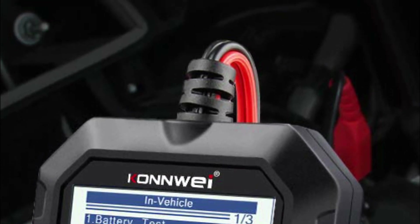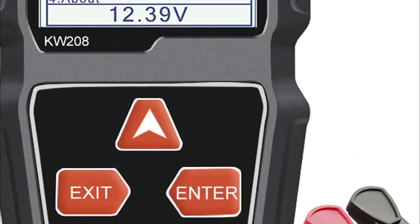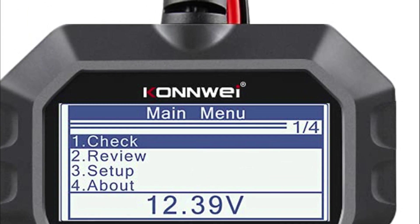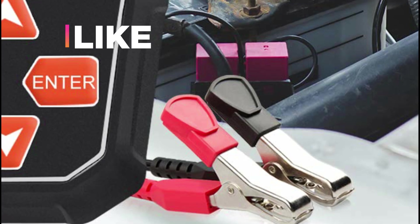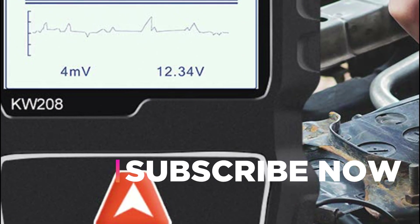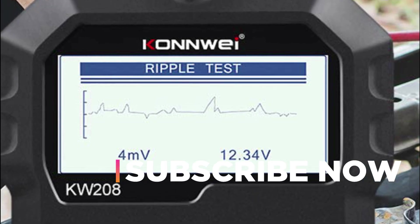Hope you found this video helpful to find out the best battery testers amongst a lot of items. If you found this helpful, please give a like. Comment your valuable opinion and tell us which one is perfect for you. Subscribe to our channel to get the latest updates on different product reviews.